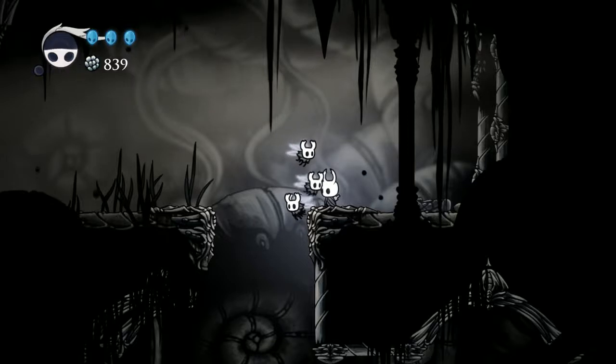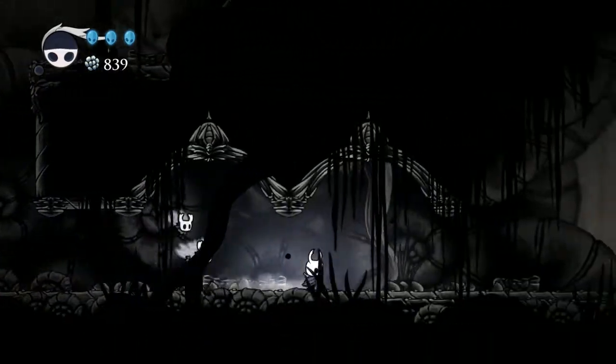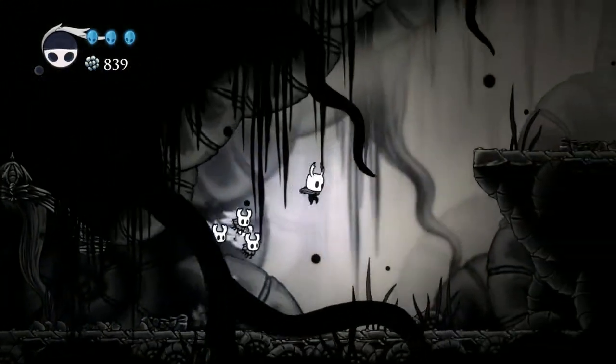Hey, it's Eek, and welcome back to Let's Play Hollow Knight. This is episode 16. On the last episode, we got the Monarch Wings, the fly power-up I've wanted so much.